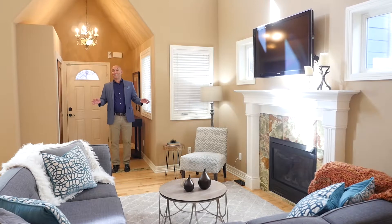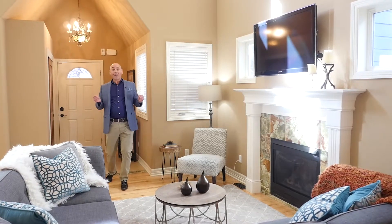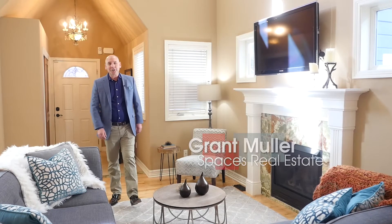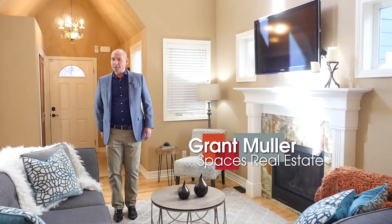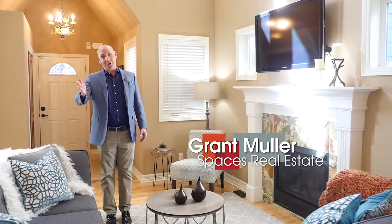Welcome to this completely contemporary home in a storybook setting in the wildly popular Baker neighborhood. I'm Grant Muller with Spaces Real Estate, here with the top five reasons this house should be your new home.